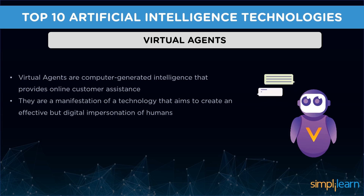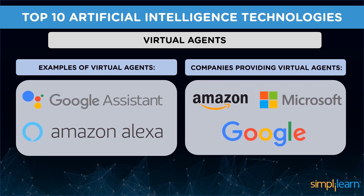We see chatbots as customer service agents who interact with us answering our queries. In simple terms, virtual agents are a manifestation of technology which aims to create an effective digital impersonation of humans. Virtual agents can make reservations, book appointments, place orders, and even provide product information. Some of the best examples are Google Assistant and Amazon Alexa. Companies that provide virtual agents include Microsoft, Google, Amazon, and Assist AI.